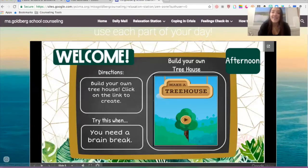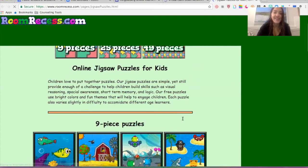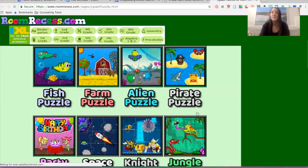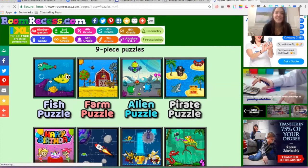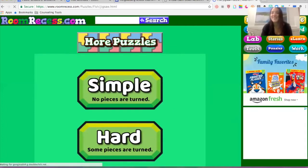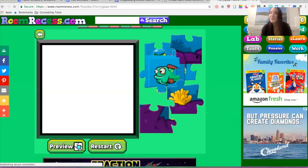And then we'll do one more: build a virtual puzzle, which I love. A lot of you might have puzzles at home, which is awesome. The great thing about these puzzles is that they snap right into place, so they're really quick and kind of fun to do. So I'm going to do this fish puzzle — just a simple one today. And then you just put the puzzle pieces in place.